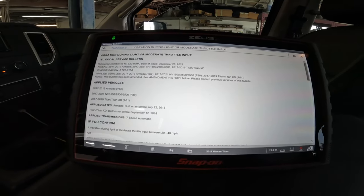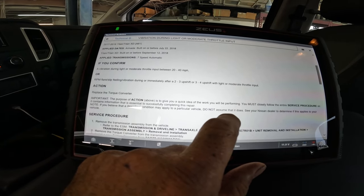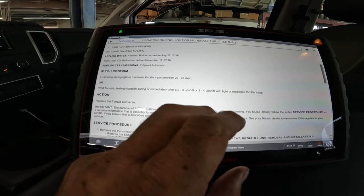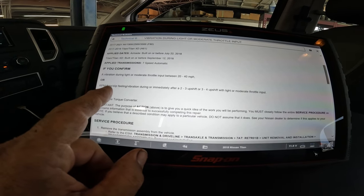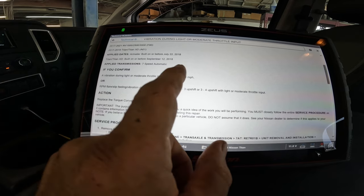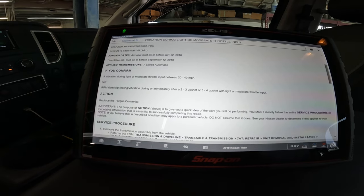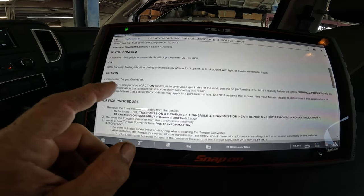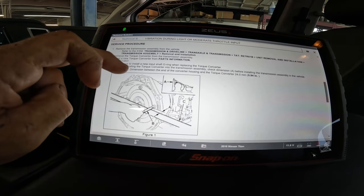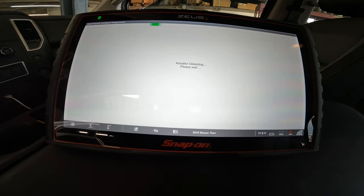The reference number is subject to a customer complaint. A vibration during light or moderate throttle at 20 to 40 miles an hour at low speed — as a matter of fact he said it was under 40 miles an hour — or RPM flare/slip. Feeling vibration during or intermittently after two-to-three upshifts or three-to-four downshifts with light or moderate throttle input. The action taken was to replace the torque converter. I don't think he's having that — I think he's going to have the other one. Let's go back and go into smart data. Let's see what smart data tells me.